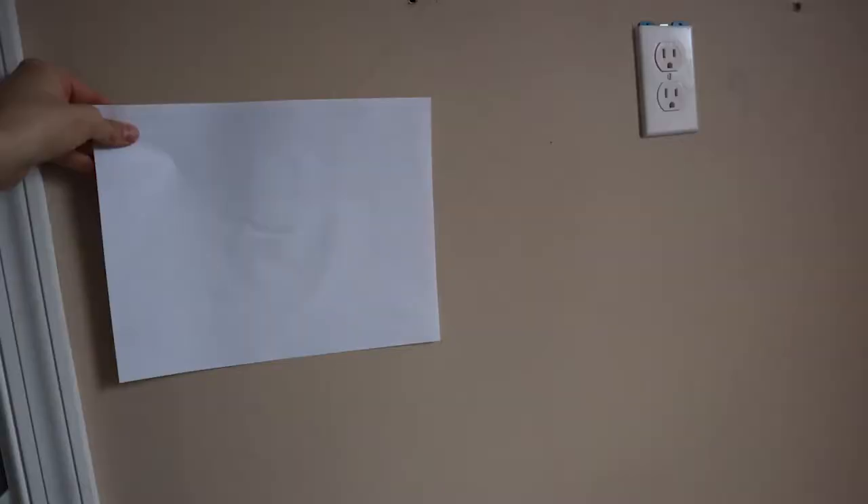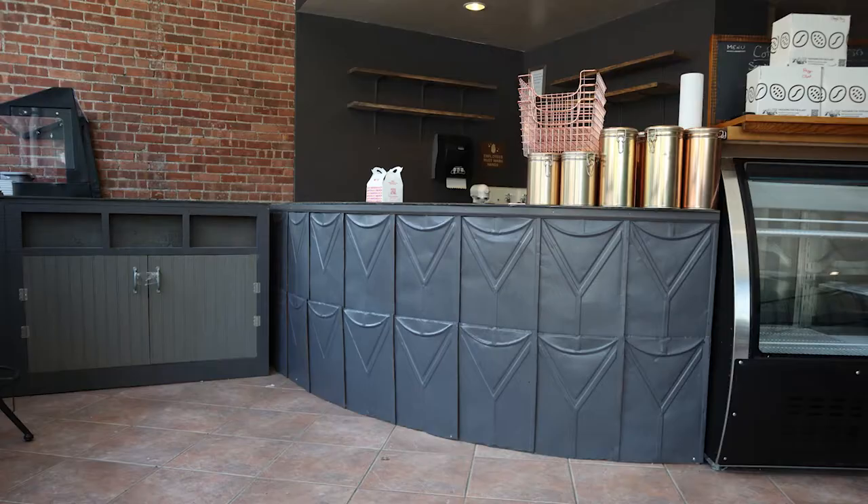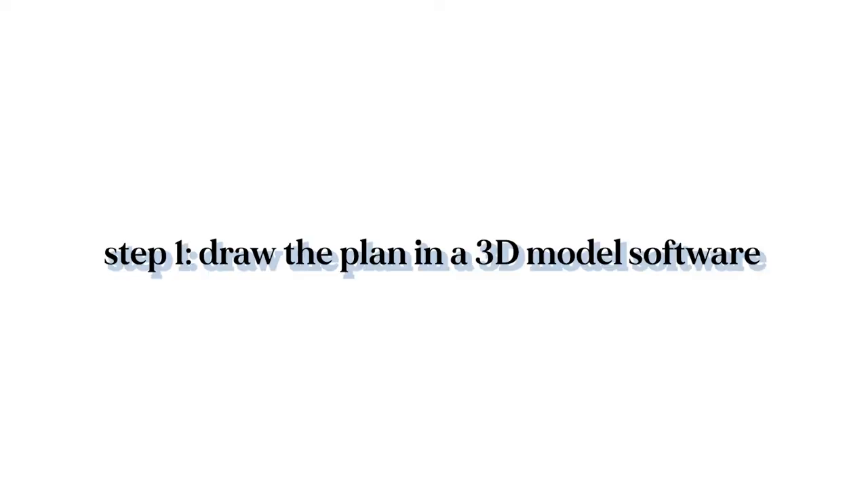I also need to document all of the finishes in the space, so I brought my camera and took photos of walls, floors, countertops, and especially a lot of the existing furniture because we might actually be using some of it for the future space. Reusing as much furniture as we can is another great way to keep costs down. Now that the survey is done, it's time for me to draw the floor plan in the form of a 3D model. Now let's head over to my desk and do it now!